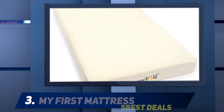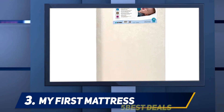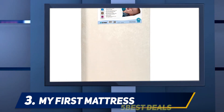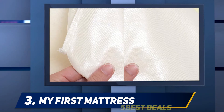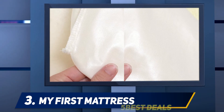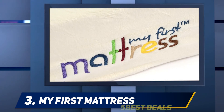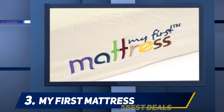At number three is the My First Mattress. While your initial reaction to memory foam may be mixed — especially regarding baby safety — this is not regular memory foam. The My First Mattress premium memory foam is a one-of-a-kind mattress manufactured on the basic principles of adult memory foam, but made significantly firmer so that your newborn's safety is not compromised in any way.